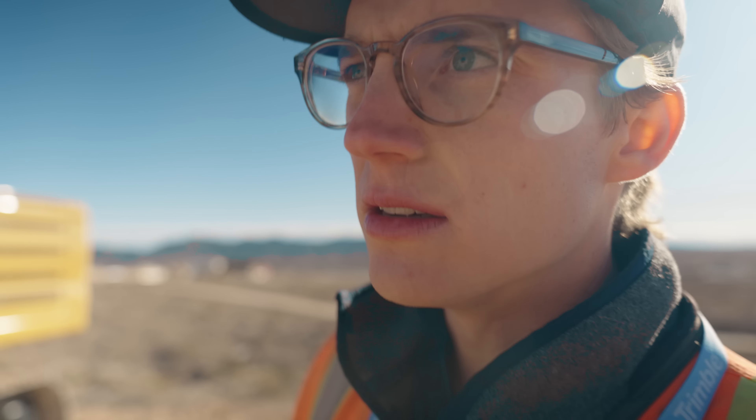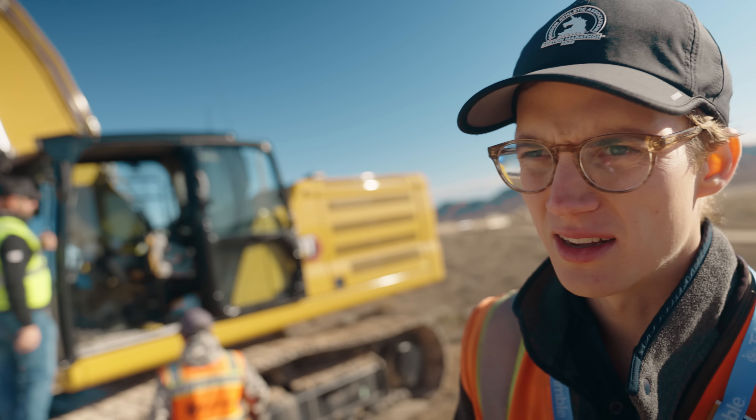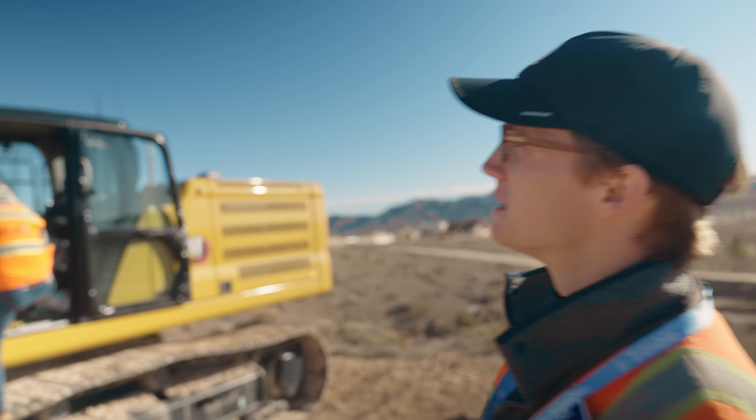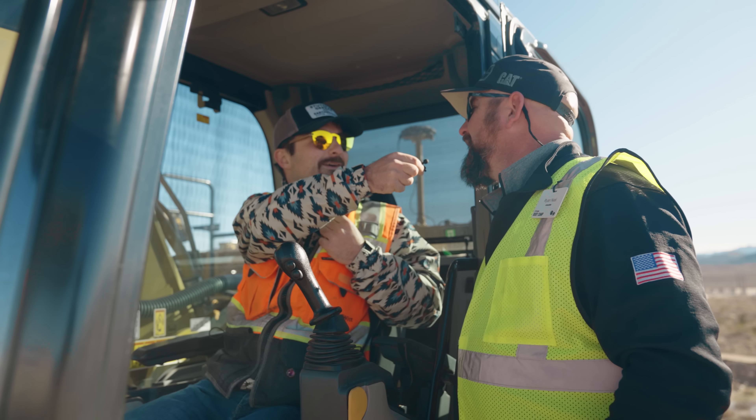This is Ryan Neal, Caterpillar excavator extraordinaire — he's never done this before — and he's going to teach Eric Jumper here how to run this machine. Hi Ryan, welcome to the show. Hi Eric Jumper, how are you?